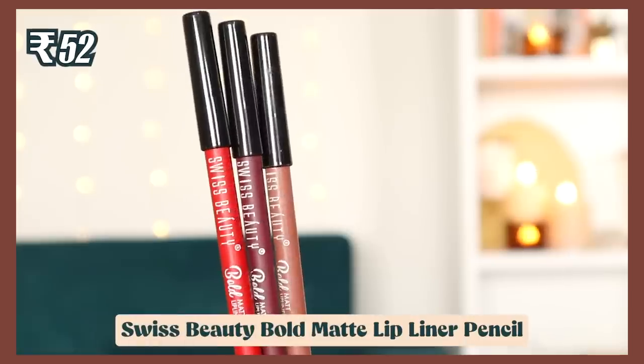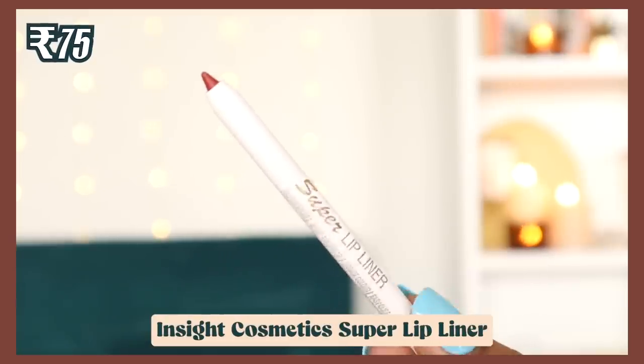For lip liners, I use Swiss Beauty liners in my day-to-day routine — at 52 rupees they also come in packs of 12 with every shade you'd need. They're not super creamy straight away; you need to warm up the product first, but they last a really long time. I also tried an Insight Cosmetics lip liner which is way creamier, though the retractable mechanism isn't working well. Overall, Swiss Beauty is the better pick.